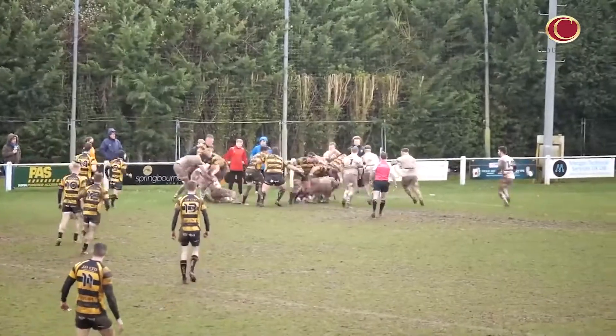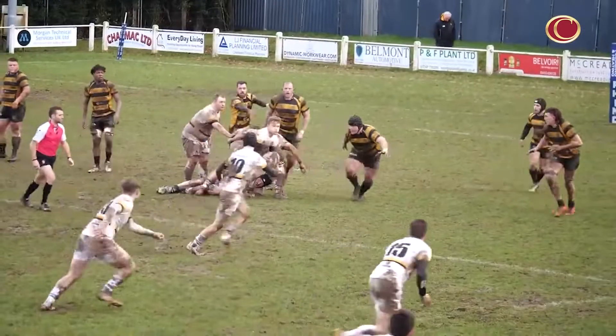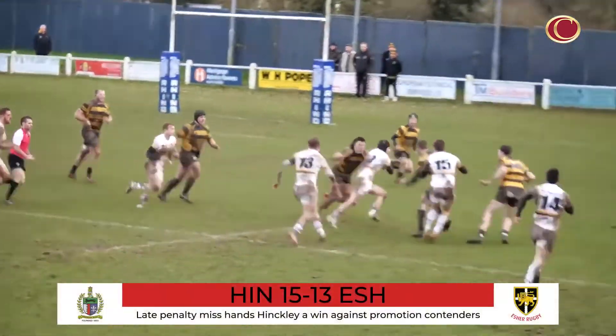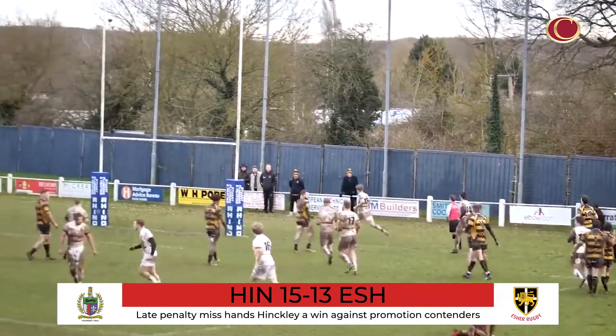A late penalty miss from Sam Morley in the East Midlands secured a 15-13 win for Hinckley, following a strong first-half performance in which Dale Bowyer and Matt Fern scored tries. A second-half resurgence from the away side, spearheaded by Morley, was topped only by the doggedness of the home team.